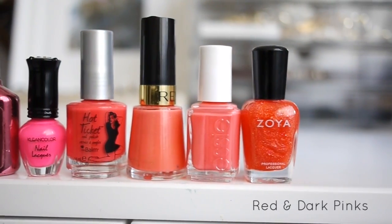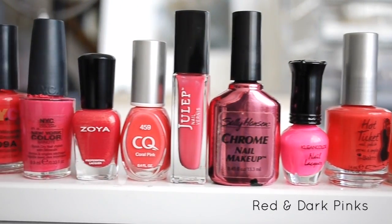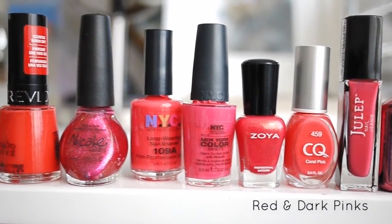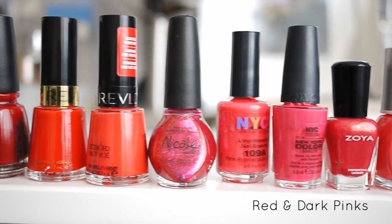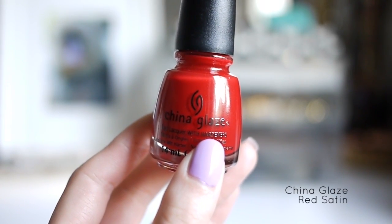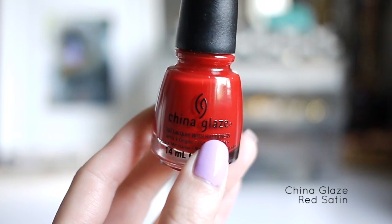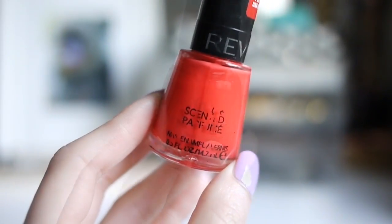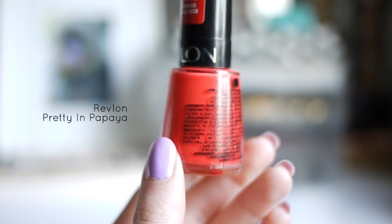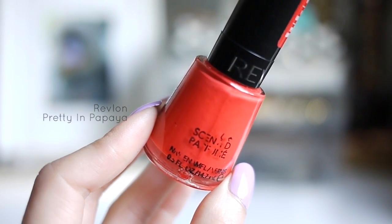Here we have my reds and darker pinks. My favorite polishes to buy are ones with cream finishes or glitter polishes. My favorite for this color family is China Glaze Red Satin — I don't have many reds in my collection, but I think this is a really gorgeous red. This next one is Revlon Pretty in Papaya, one of the scented Revlon polishes. At first I thought it was a pretty dumb idea, but they actually smell pretty good.